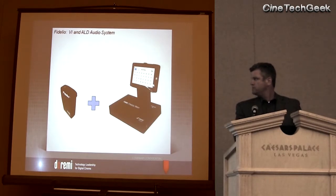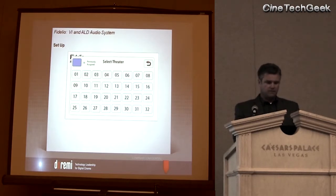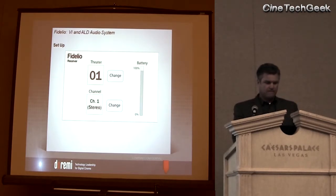On the Fidelio, you can see there's a receiver and a charging station. When you put it in the configuration port, it comes up with a channel — you basically push which channel you want, then select the theater number. You can confirm the theater and the channel, and it gives you the battery status. So in less than 30 seconds, your staff can take a device, program it, and hand it to the patron.